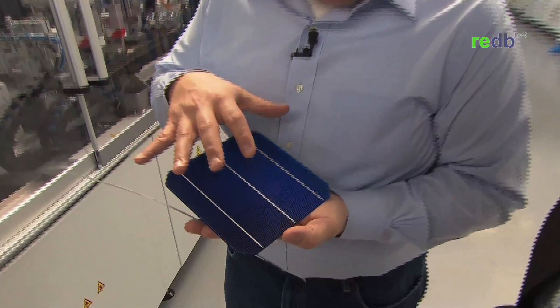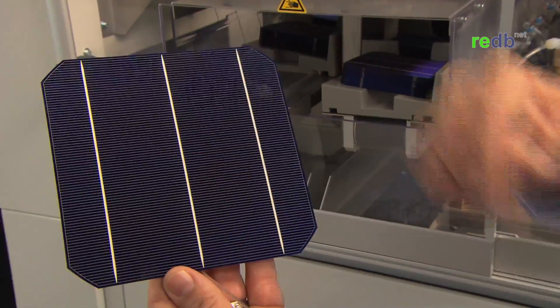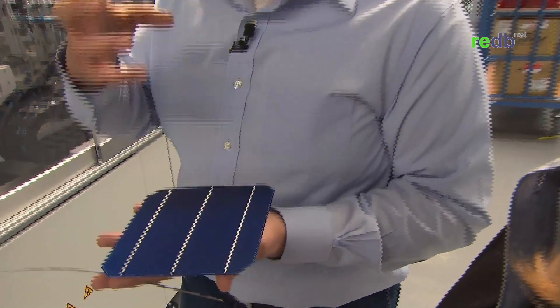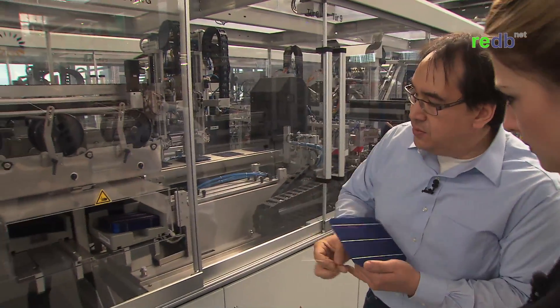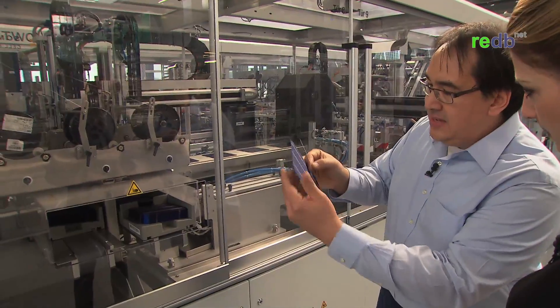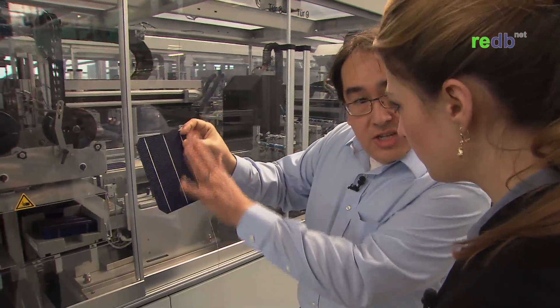In my hands here is a cell — the most important part of the module, the part that actually produces the energy. Without the cell, we wouldn't have anything. On the cell you can see a grid pattern with small lines and large lines called bus bars. The bus bars are the highways to pull out the energy, where the electrons come out of the cells. This machine takes these cells and solders a ribbon onto the bus bars, so that we have a way to move the energy out of one cell into the next cell — basically the connection from one place to the next.